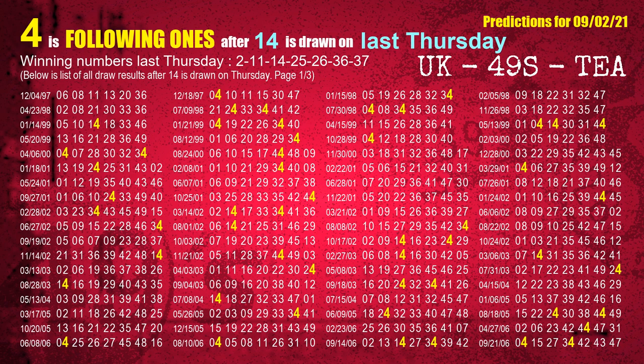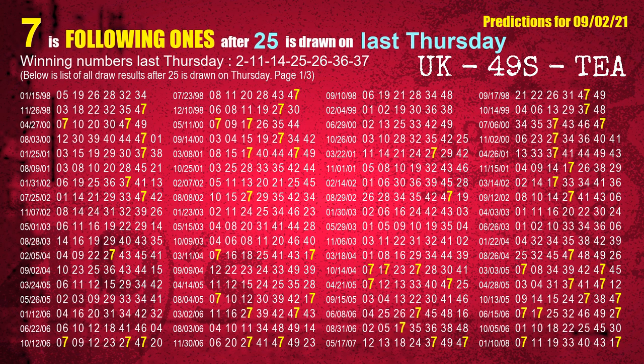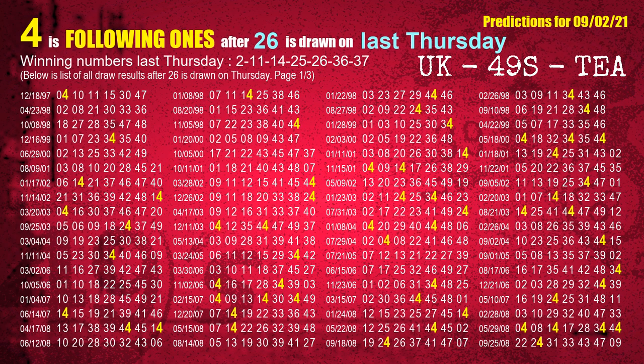The third winning number last Thursday is 14. The most frequently following units digit is 4 when 14 is the winning number on last Thursday. The fourth winning number last Thursday is 25. The most frequently following units digit is 7 when 25 is the winning number on last Thursday. The fifth winning number last Thursday is 26. The most frequently following units digit is 4 when 26 is the winning number on last Thursday.